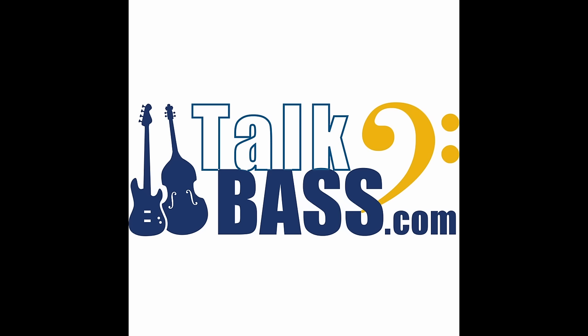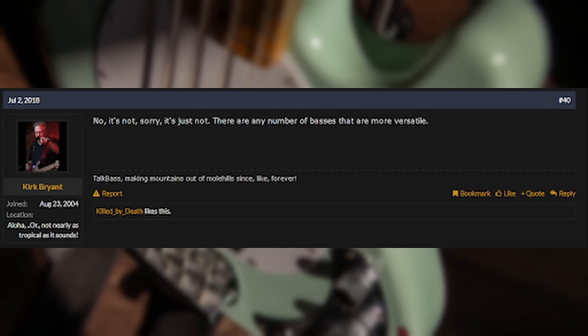Before I tell you what I think about Stingrays, I'd like to tell you what the internet has to say about them. Talk bass: Is the Stingray versatile? No, it's not. Sorry, it's just not. There are any number of basses that are more versatile.